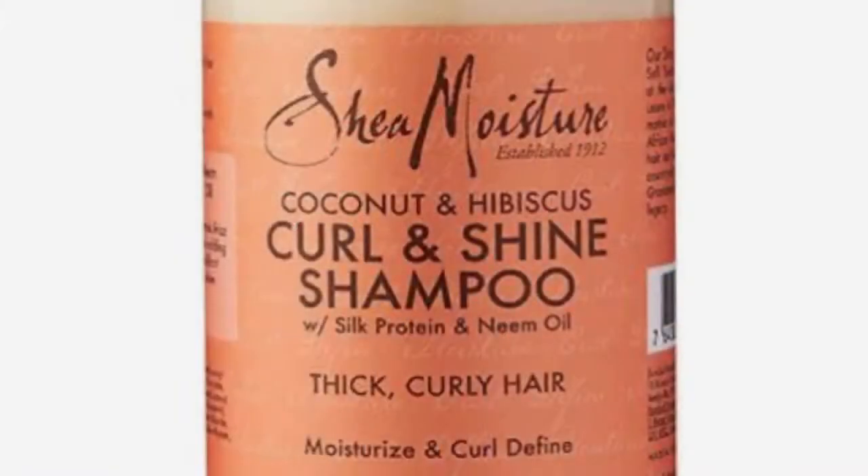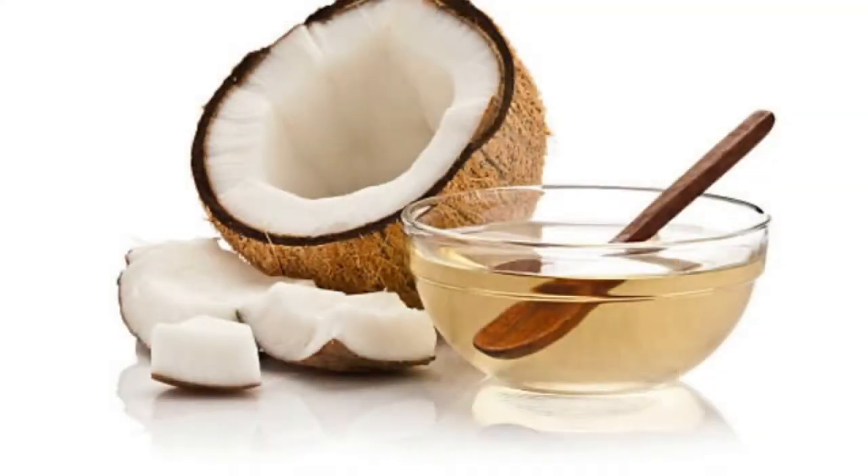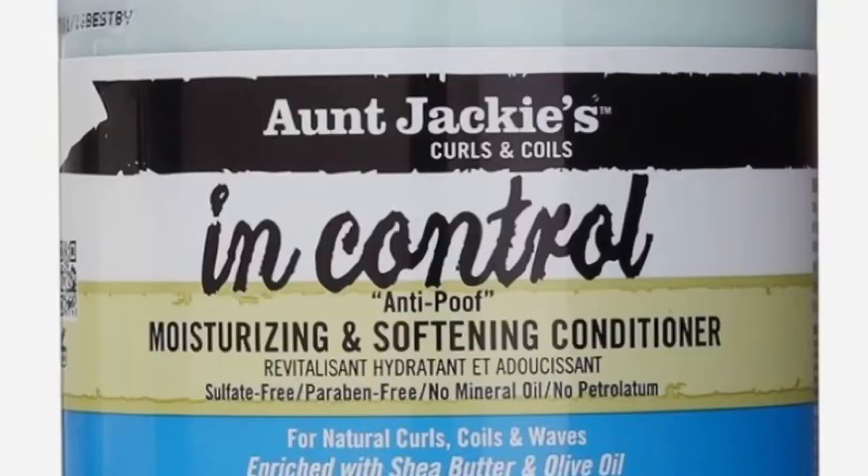The first product I use to wash my hair is the Shea Moisture Coconut and Hibiscus Curl and Shine Shampoo with silk protein and neem oil. It has coconut oil which helps to hydrate and protect the hair and reduce breakage, and silk protein which helps to smooth the hair. Second, I use the Aunt Jackie's Curl and Coils In Control Moisture and Softening Conditioner.